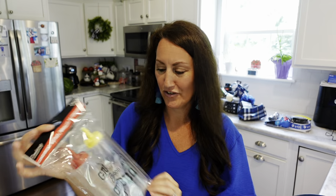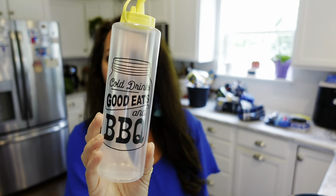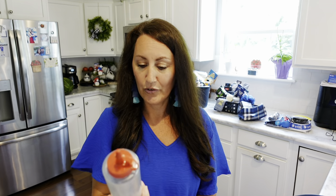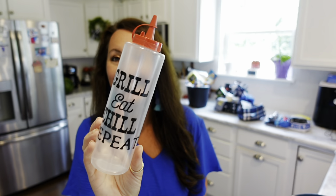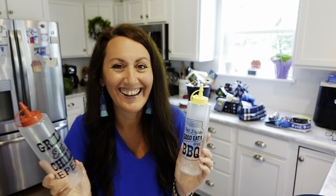I love these ketchup and mustard bottles — let me open them up. The yellow one says 'Cold Drinks, Good Eats, and Barbecue' and the red one says 'Grill, Eat, Chill, Repeat.' I think they'd be so cute to decorate with. Get some for the man in your life and then get a set for yourself to decorate with.